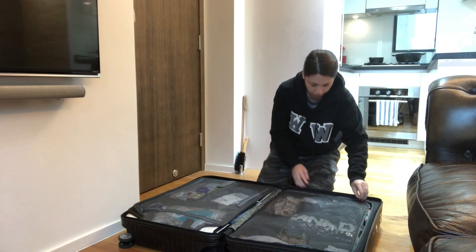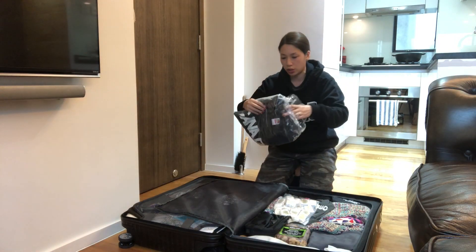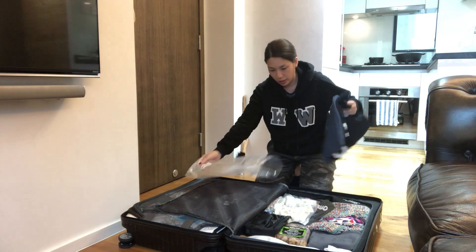Hello everyone, this is Winnie and welcome back to my channel. I just came back from my Chinese New Year trip to Vancouver and I literally just walked in like five minutes ago. Because I didn't do a pack-with-me video nor a what's-in-my-travel-bag video this time, I would unpack with you. For the last part I'm going to show you what I have in this bag for the airport, so let's get started.